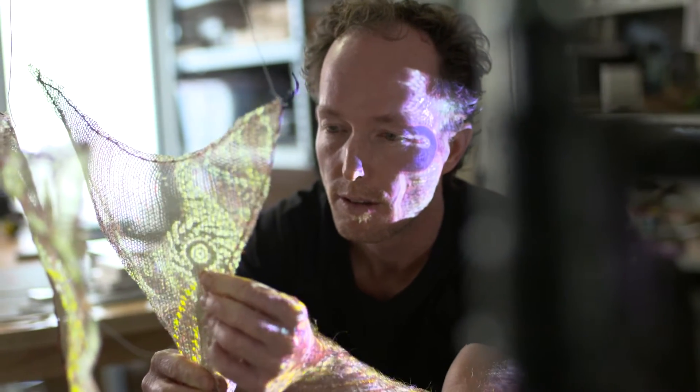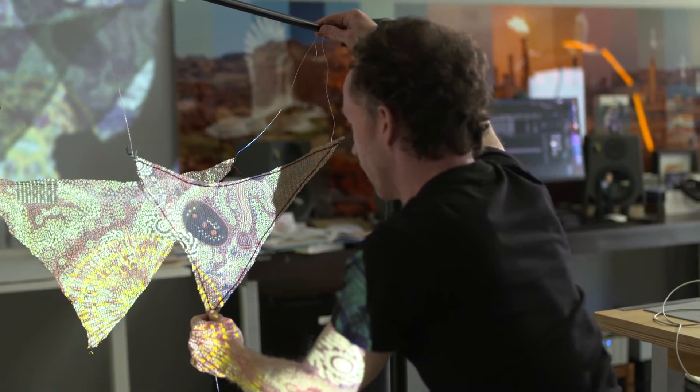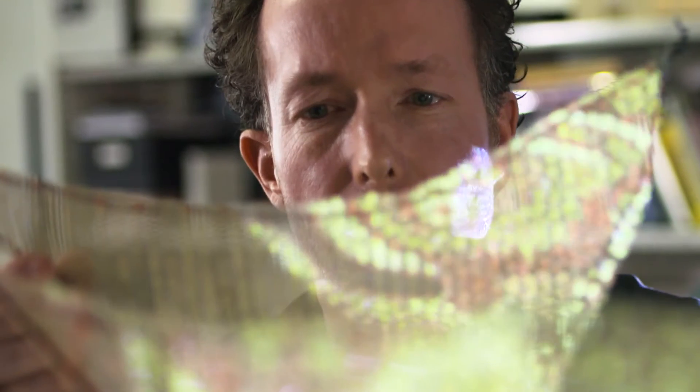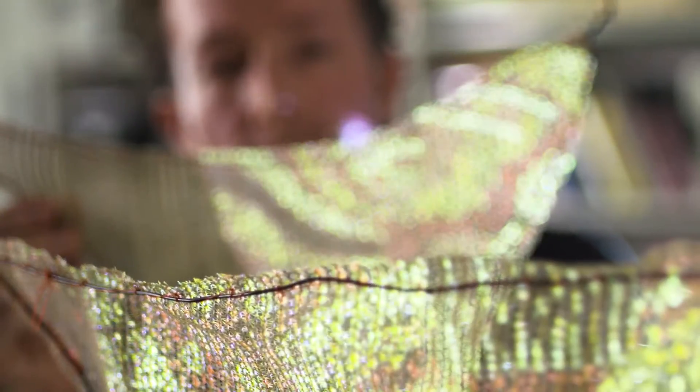I begin a lot of work on models in the studio, setting them up and projecting on them to test how light transmits through them and how the images look, and then there's quite a lot of surveying and modelling before we get out to the site.